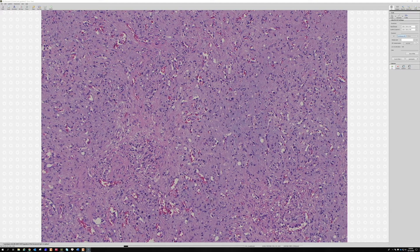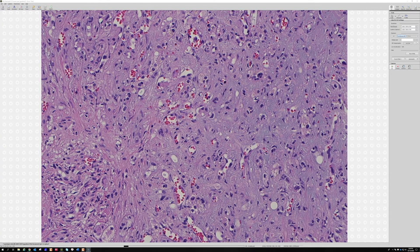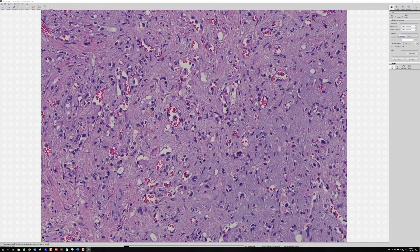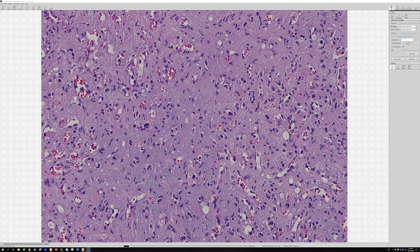Never call something hemangioendothelioma NOS — that just means vascular lesion and I don't know what it is; that's a wastebasket category and a case that needs a consult. These tumors were originally described in the lung and people thought they were carcinomas for a long time, because EHE usually does not make vascular channels. It was Sharon Weiss who figured out in the early 1980s that these were vascular tumors, proven with immunostains and electron microscopy.